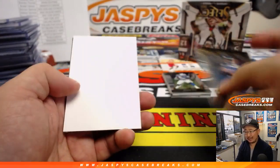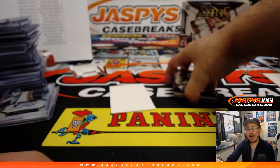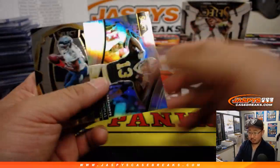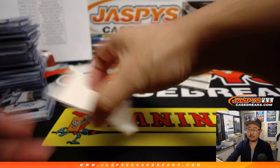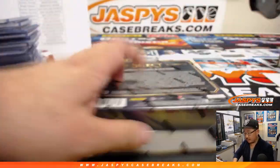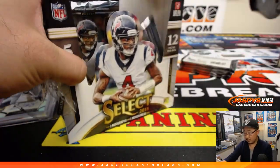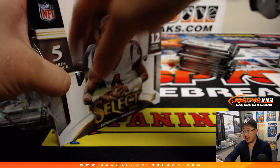Would this be considered a high-end football product? Yeah — about 200 bucks a box or something like that? I consider that higher-end. Redemption — any guesses on that redemption, ladies and gentlemen, for bragging rights? Brandon Spencer guessing Sony Michel. That would make Brandon Spencer very happy.